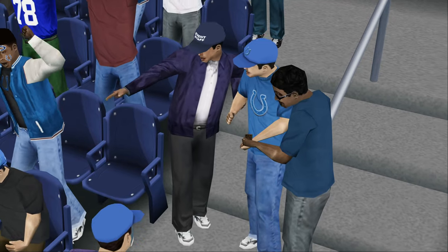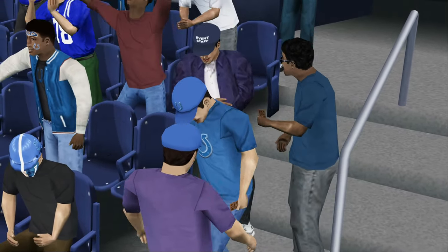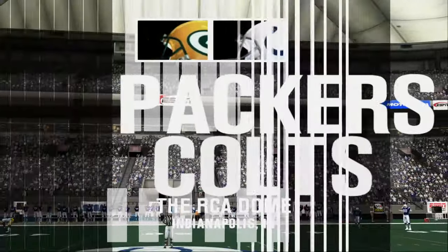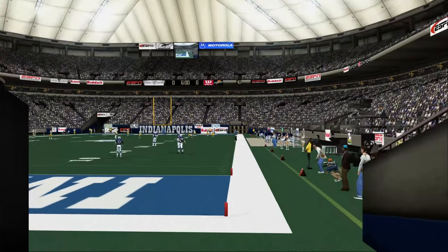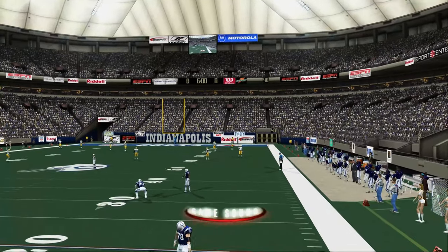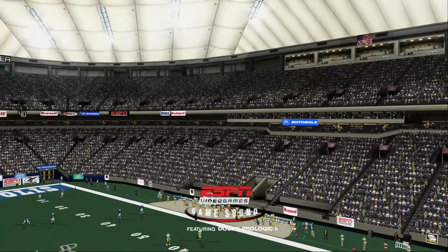Packers, Colts — this ought to be good. The fans are looking for their seats as the teams are down on the field warming up. Hi there, everybody. I'm Dan Stephens, and welcome to the RCA Dome. Peter O'Keefe is next to me in the booth, and Peter, we've got a couple of offensive powerhouses down on the field. No doubt about it, Dan — we could be in for a high-scoring game today.